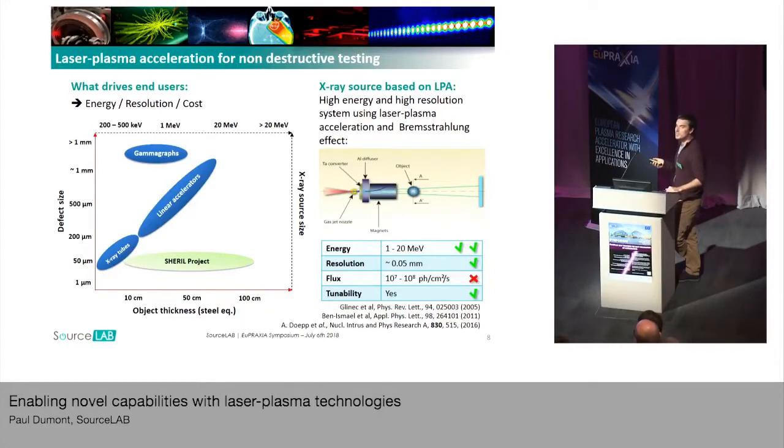This work has already been done at the LOA, at Palaiseau, more than 10 years ago. The Sherry project is based on those performance numbers obtained 10 years ago, which are a wide spectrum from 1 to 20 MeV, while keeping an X-ray source size around 50 micrometers.